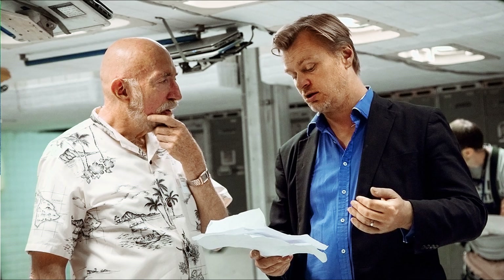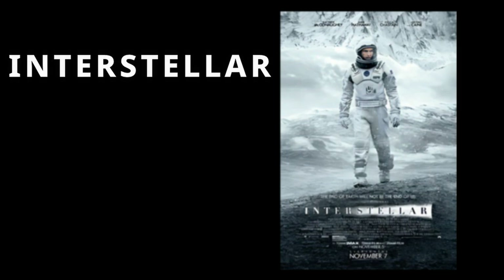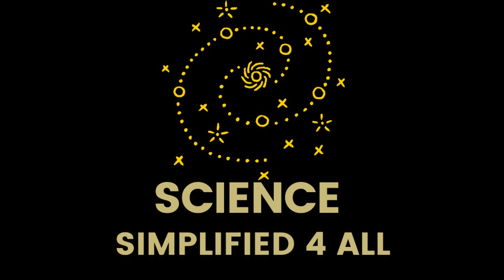Physicist Kip Thorne, the scientific consultant for the movie, agreed to support the story with two key conditions. First, the movie must not contradict established scientific theories. Second, if any part of the movie ventures into speculation, it must still be grounded in currently available scientific ideas. In my opinion, the movie adhered to both these conditions. That said, as with any movie, certain deviations from pure science are necessary for the sake of storytelling. Nevertheless, the movie has successfully popularized many modern scientific concepts among the general audience, which is an incredible achievement. If you enjoyed this video, please like and share it. For more videos like this, do not forget to subscribe to the channel and enable the bell icon. Thank you.